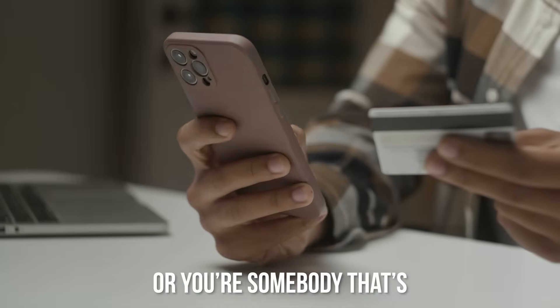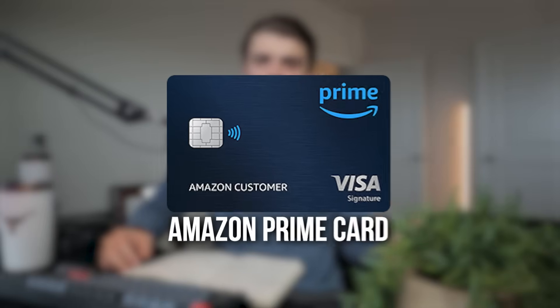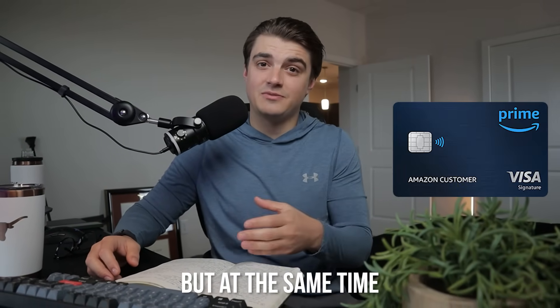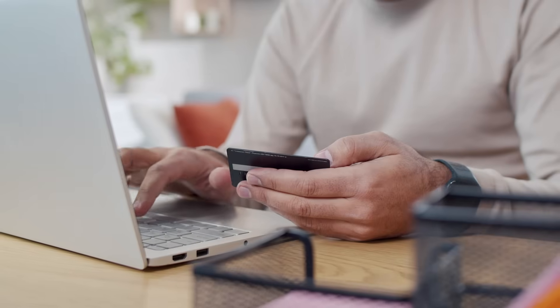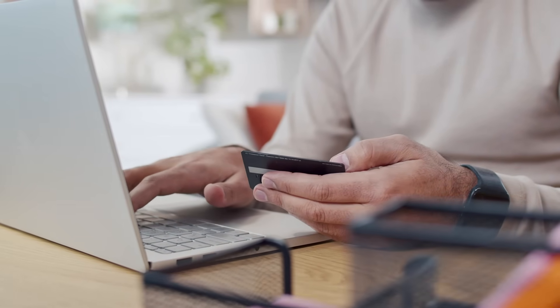Whether you're a credit card connoisseur or you're somebody that's new to this whole game, you likely know about the Amazon Prime credit card. To many, this credit card is a no-brainer to add to your setup, but at the same time, it might not be for you. This is actually my mom's new credit card that she applied for recently.